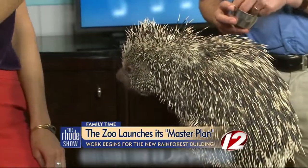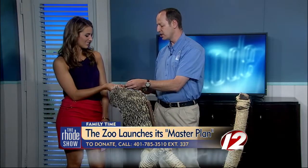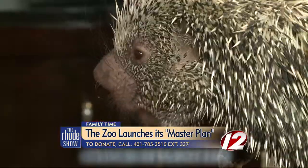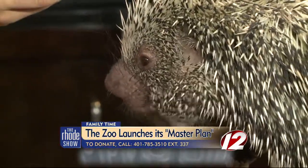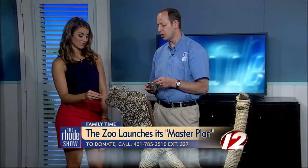She's grabbing it with her hand — they have very dexterous hands so they can grab things. They're good climbers; they're arboreal and they live in the trees. When you visit the rainforest building, her dad is actually in the current Tropics building on exhibit, and animals like her will be on exhibit in the new rainforest as well.